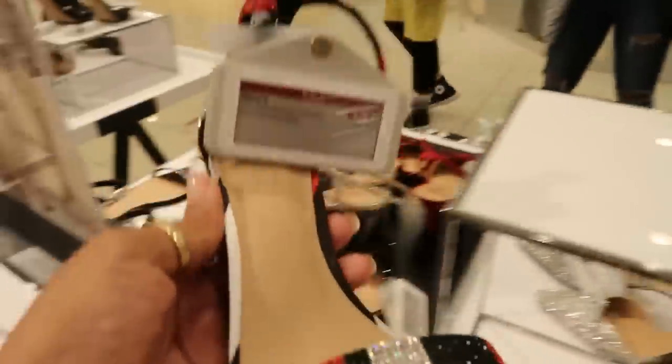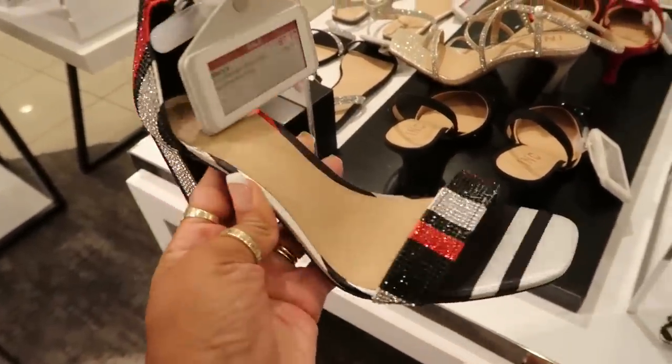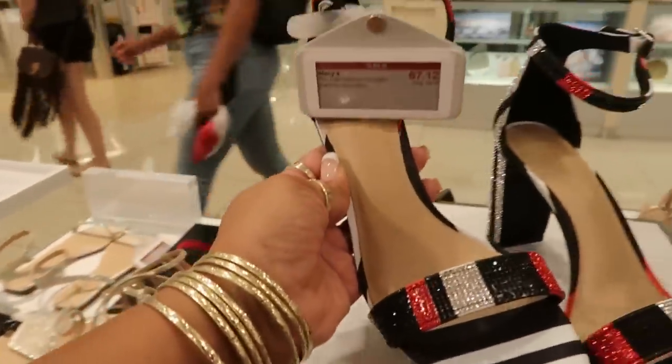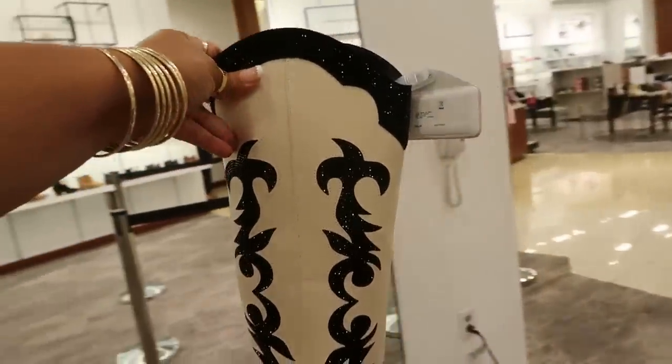And then you also have these. I like the red, black, and the silver. I have some of these in this style but just different colors. I bought them like last year, same exact style, but they're really comfortable.